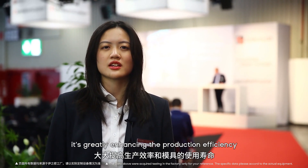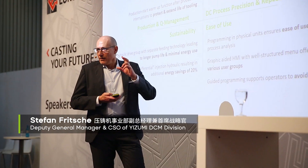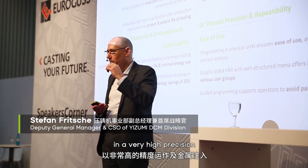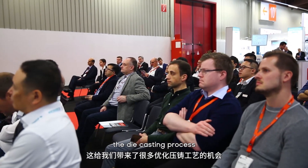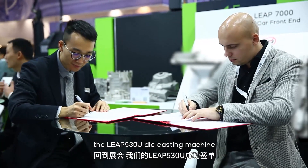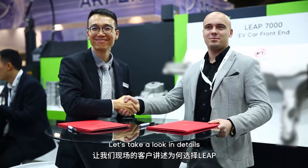With over 30% energy saving, it greatly enhances production efficiency and extends the lifespan of molds. We operate and inject the metal at very high precision, and as you can see, there are many opportunities to optimize the die casting process. The LIB 530 die casting machine is successfully on site. Let's take a look in detail.